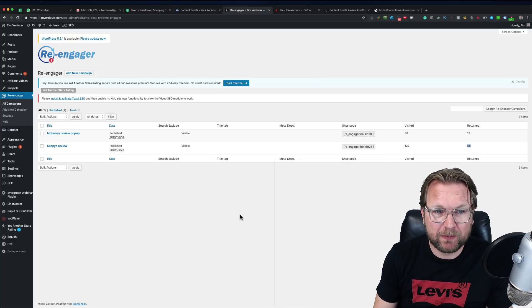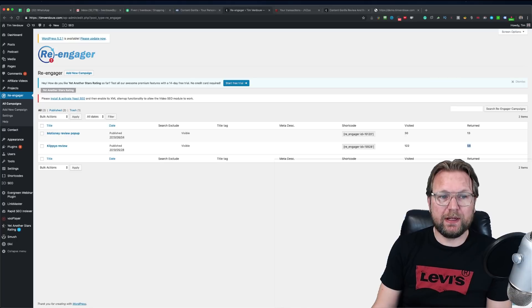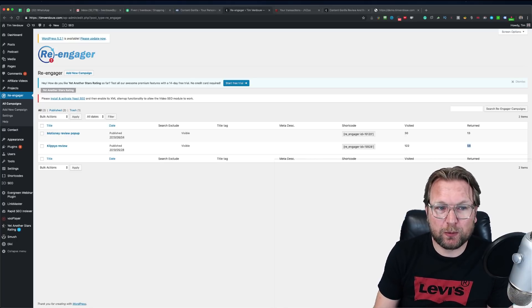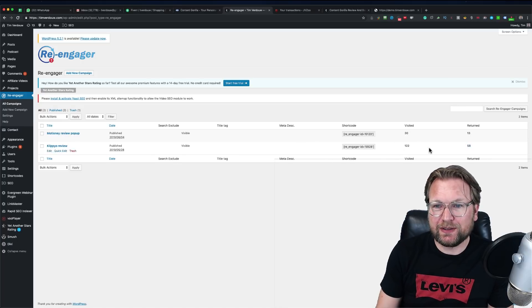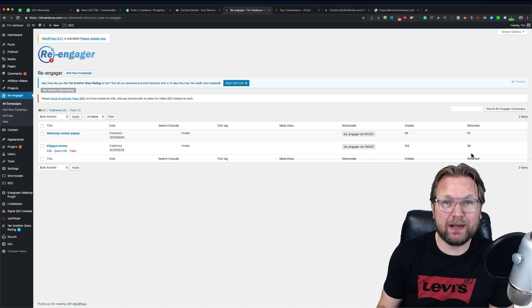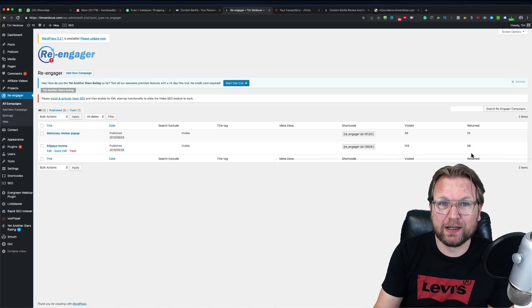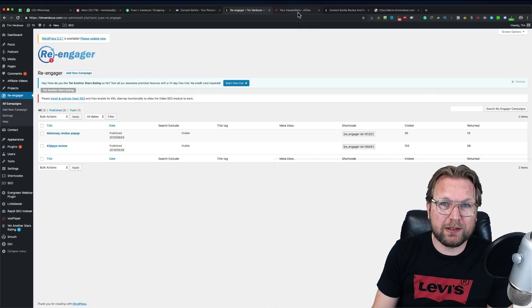I've reinstalled Reengager on my own website to do some testing. I have it running with my latest promotions — one of them was Clip Yo. As you can see here, I have two promos running from Reengager right now. I got 122 visits and 58 people returned to my website thanks to Reengager — that's almost half of the visitors that came back to check out Clip Yo.